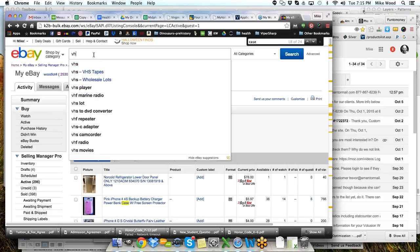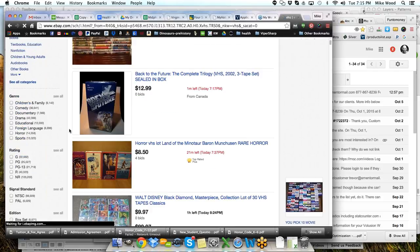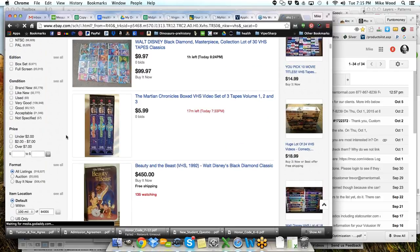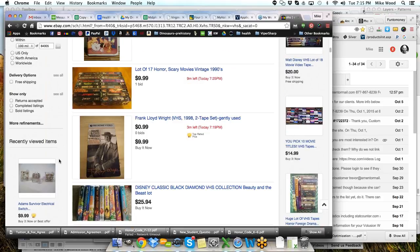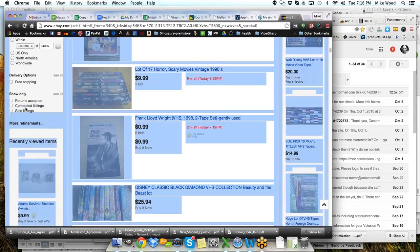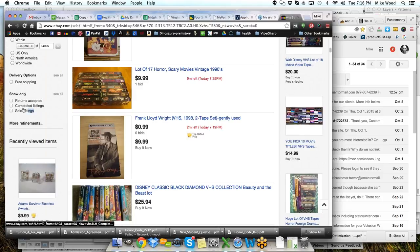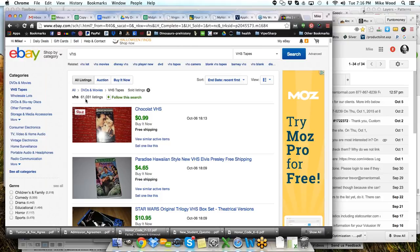What about VHS? Let's do a search. I'm going to look at sold listings for VHS. Over on the left-hand side, I'll select 'sold listings' so I'm only looking at completed items. And we have 61,031 listings that have sold recently on eBay.